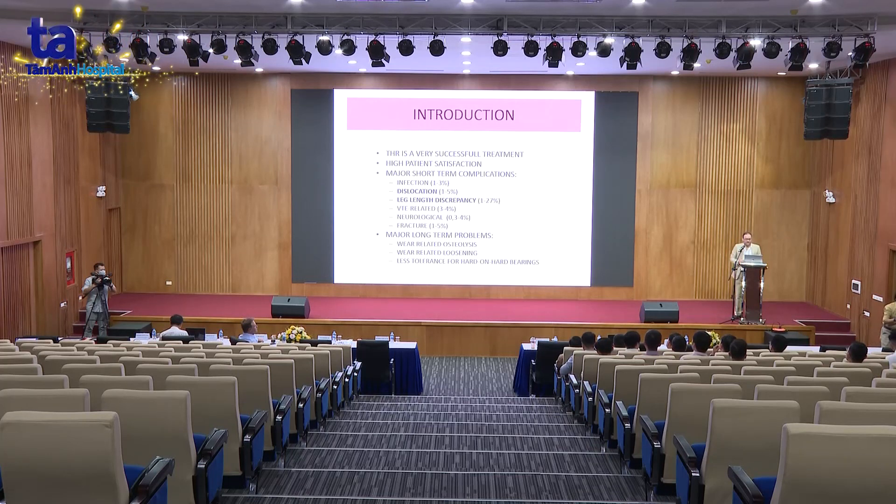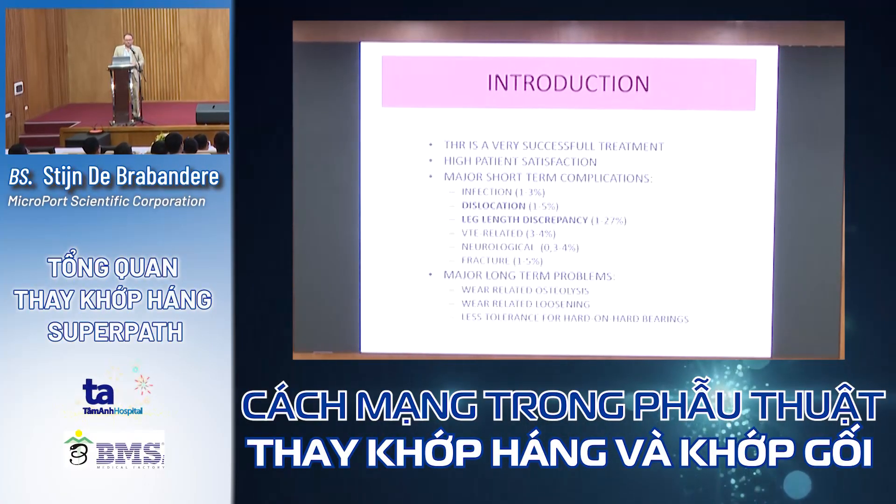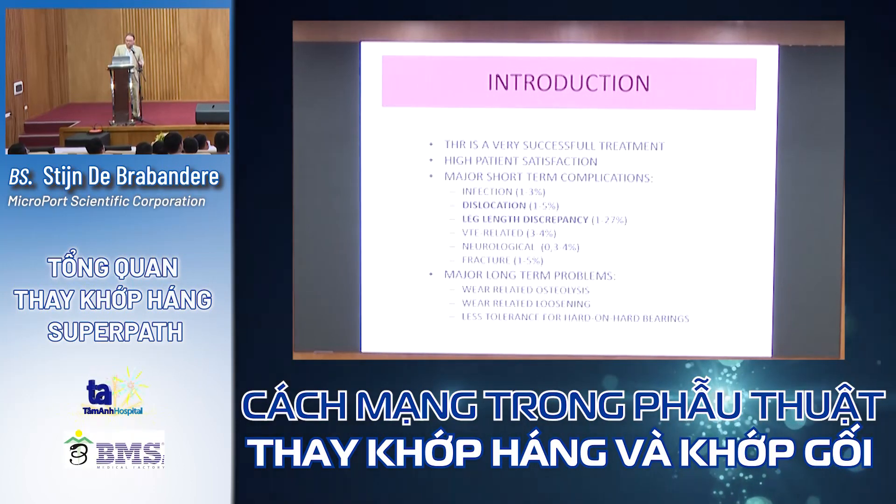Total hip arthroplasty is a successful treatment with very high patient satisfaction, although there are some major short-term complications we all know: infection, 1-3% dislocation, 1-5% leg length discrepancy, thrombosis, sometimes neurological problems and fractures. There are also major long-term problems related to osteolysis, loosening, and less tolerance with hard-on-hard bearings.